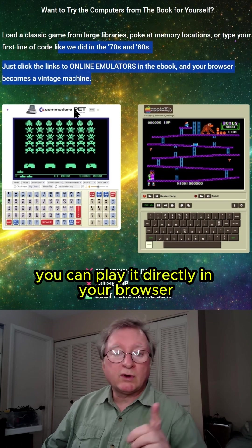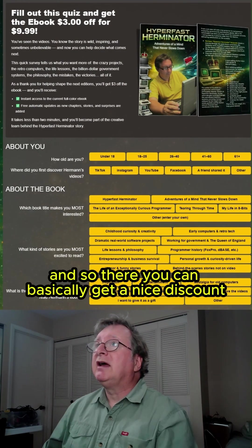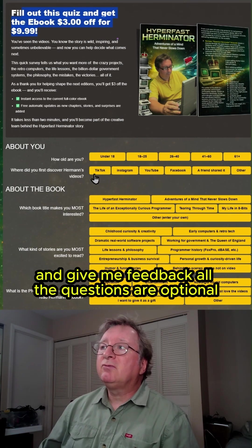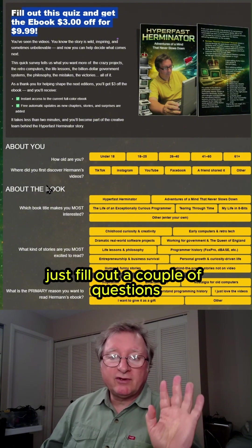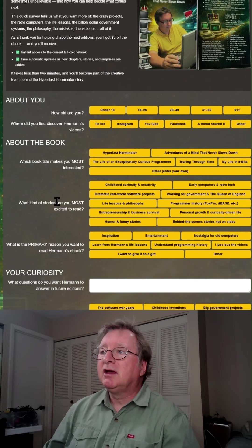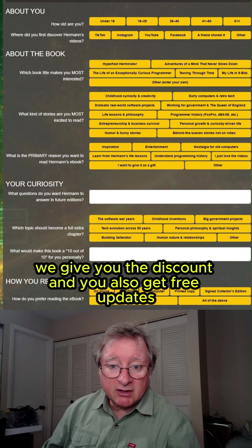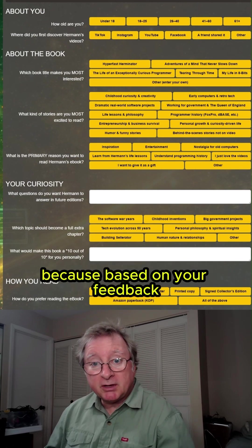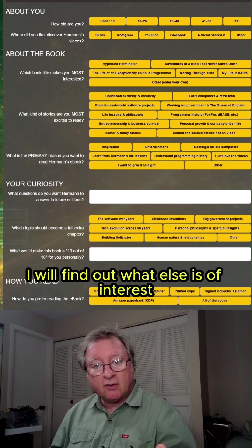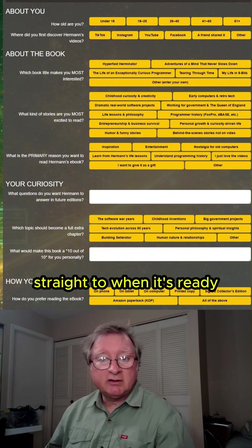Online, you can play it directly in your browser. There's also an online quiz where you can get a nice discount and give me feedback — all the questions are optional. Just fill out a couple of questions and I'll be happy to learn what you think. We make sure you get the discount, and you also get free updates because based on your feedback I'll find out what else is of interest and add it to the book.